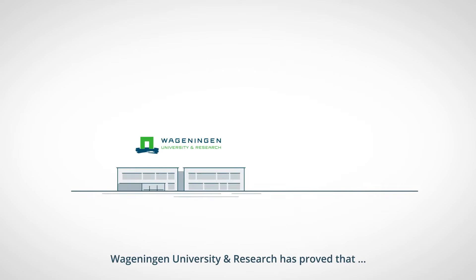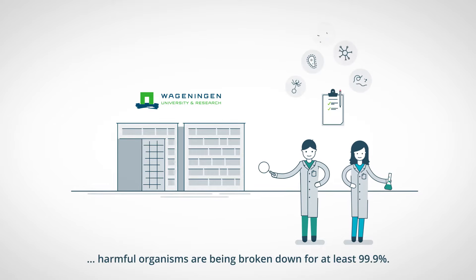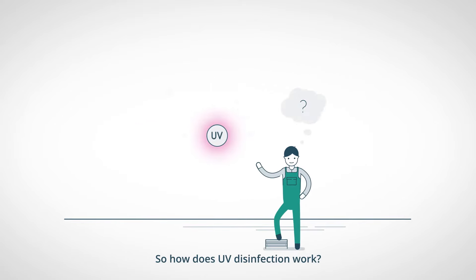Wageningen University and Research has proved that, with the advised disinfection recipe, harmful organisms are being broken down at least 99.9%. So how does UV disinfection work?